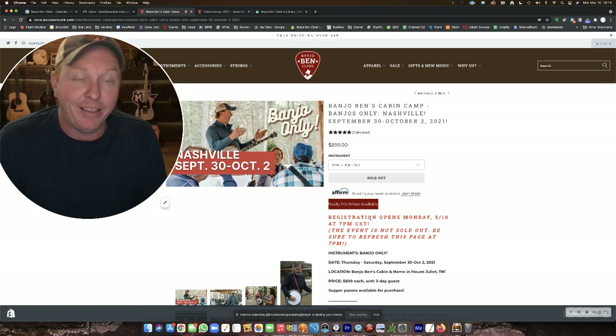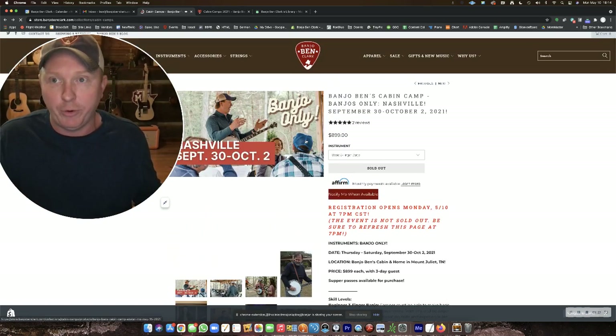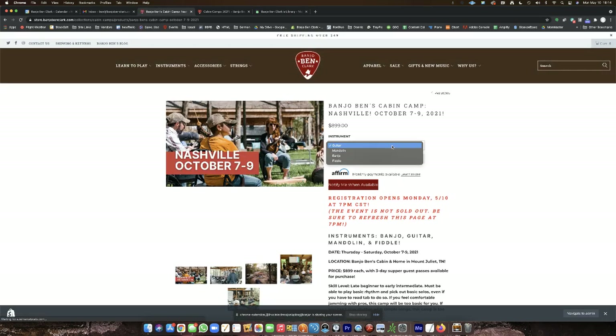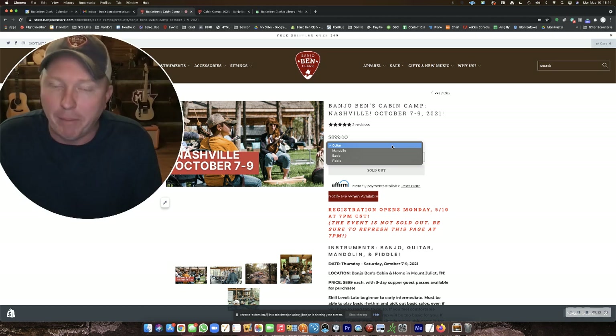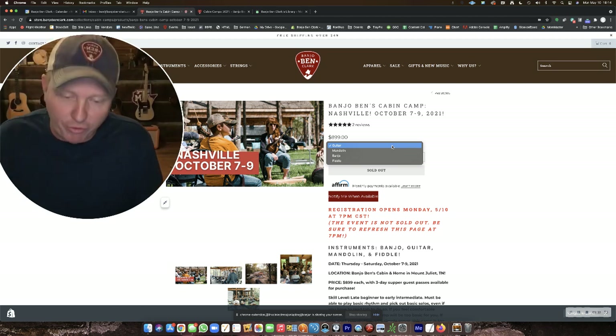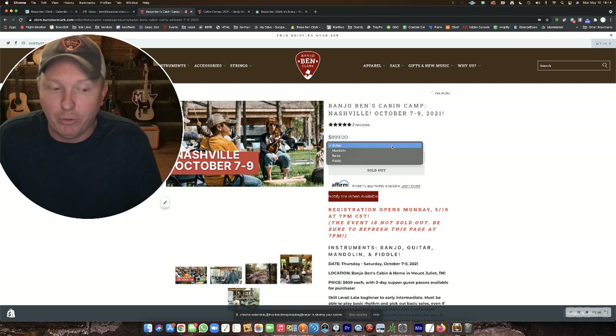Again, they open at 7 p.m. Central — be on this page. If you wanted to visit the other cabin camp, you would click on it. The options there are guitar, mandolin, banjo, or fiddle. You can wait until 7 p.m., refresh your page, select which instrument you want, click the 'Add to Cart' button, and complete your registration, and you'll be hearing from us soon.